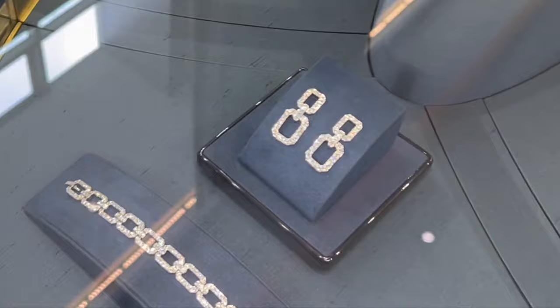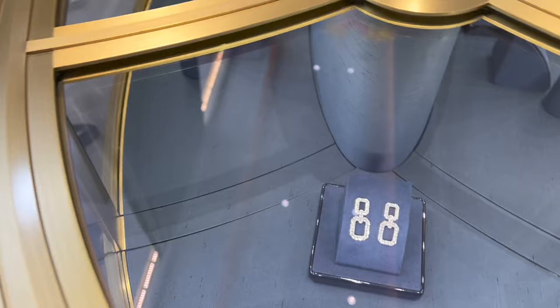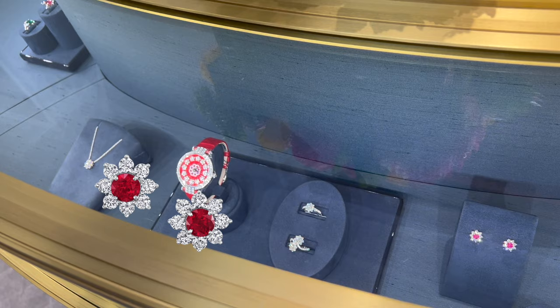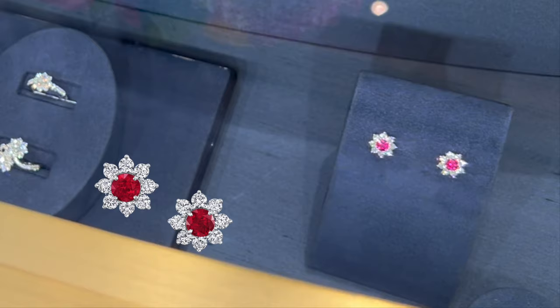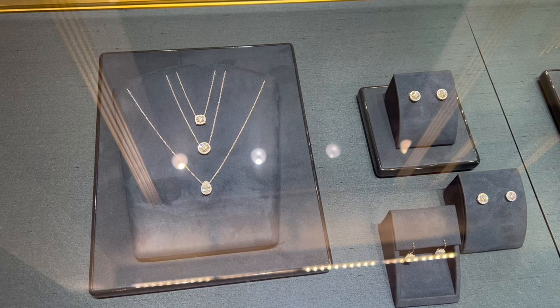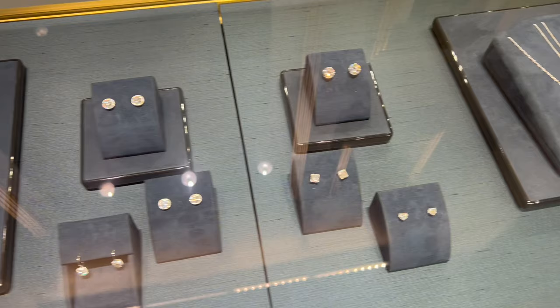Here you can see some diamond crossover pieces with a ruby in the center, some diamond Lynx pieces from their Lynx collection, and more Sunflower pieces. Do you see the Sunflower diamond ear studs with the ruby in the middle? They have 16 round brilliant diamonds weighing about 0.9 carats, with a ruby stone in the center weighing about 0.44 carats. You can also see different pieces in round, oval, square, and even heart-shaped designs from their Classic collection.